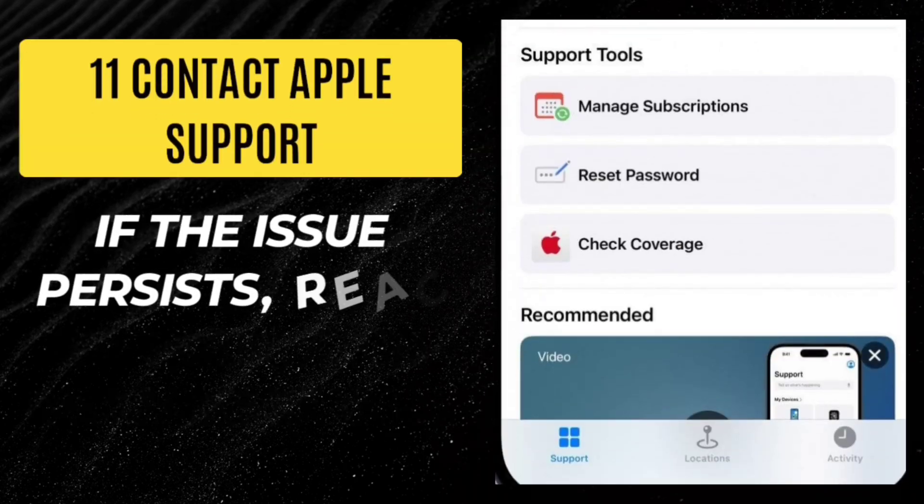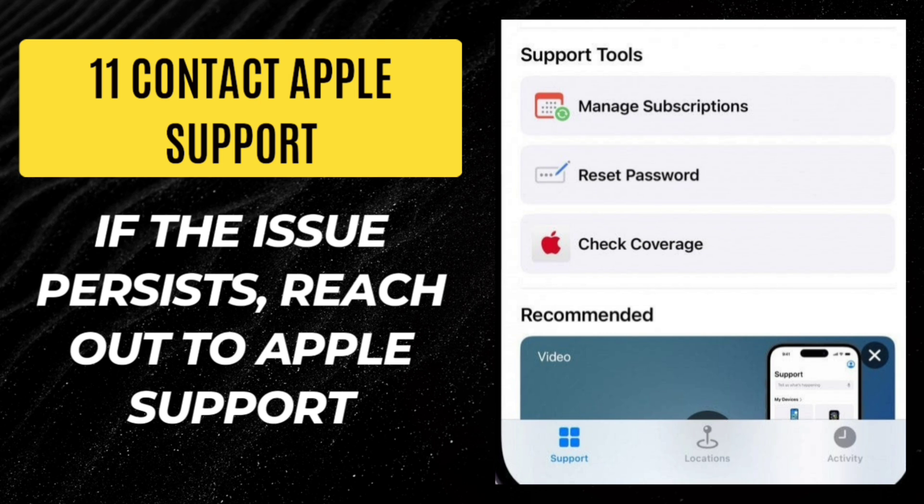Step 11: Contact Apple Support. If the issue persists, reach out to Apple Support. These steps should resolve most connection and sound issues with AirPods.